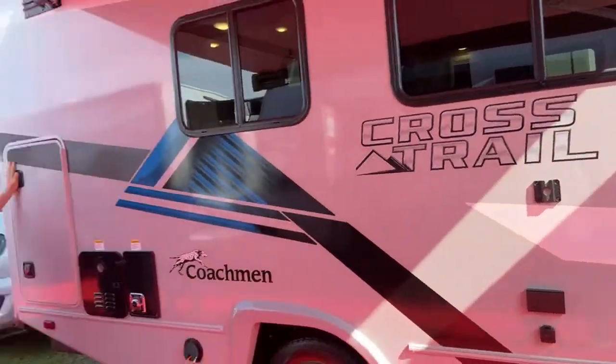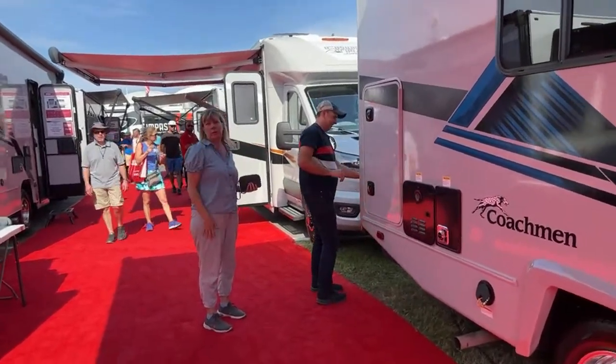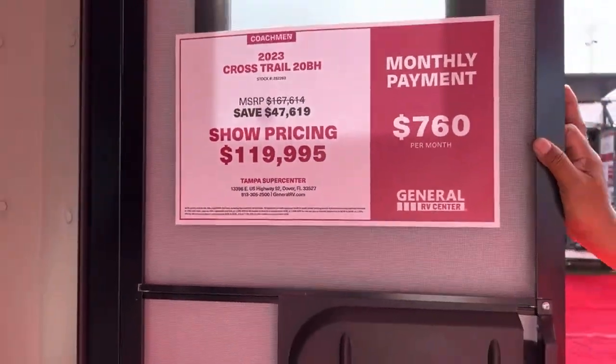This Crosstrail is going for $119,995. For those interested in the Brinkley, John and I looked at both the prototype and the one in production, and we interviewed the owner and got a tour from the marketing guy — that long-form content will come out soon. Okay, this is on a Ford Transit. Up front we have the television and two couches with places for tables inside the couch cushions, plus some storage.